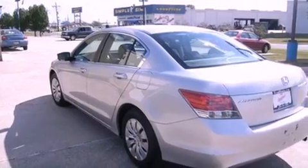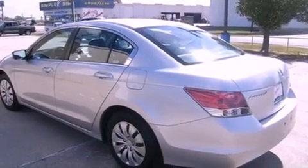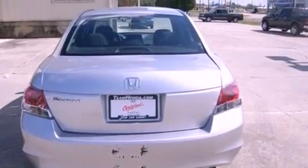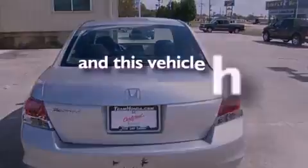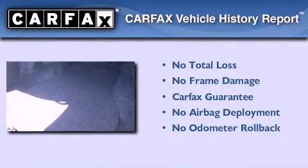All of the following features are included: cruise control, full power accessories, a CD player, an engine immobilizer theft deterrent system, traction control, rear curtain airbags. This vehicle has fewer than 25,000 miles on the odometer. Not to mention that this Honda qualifies for the Carfax buyback guarantee.